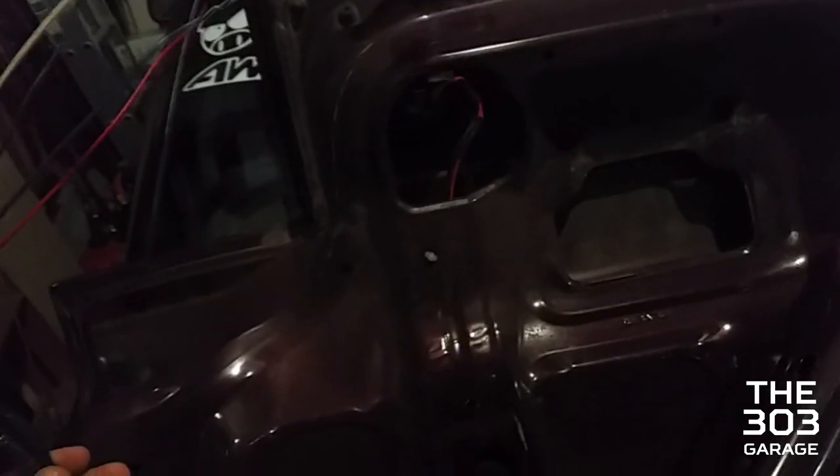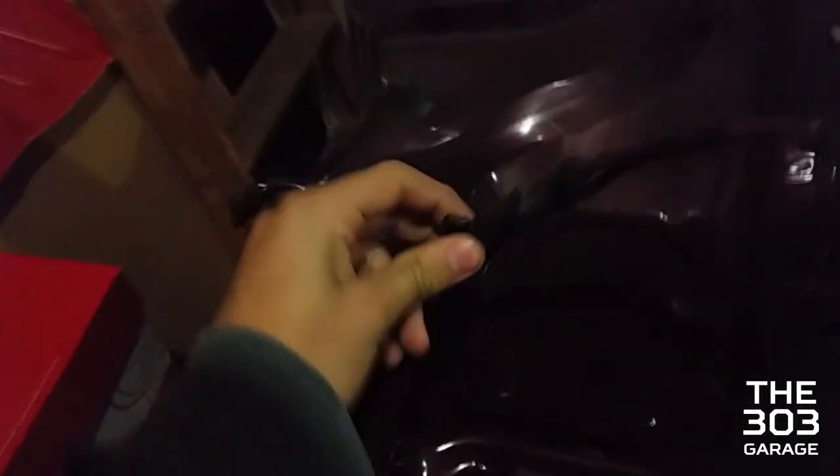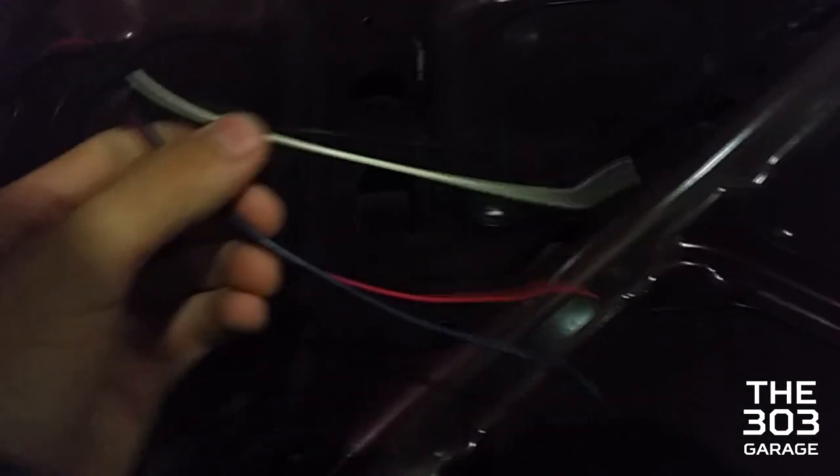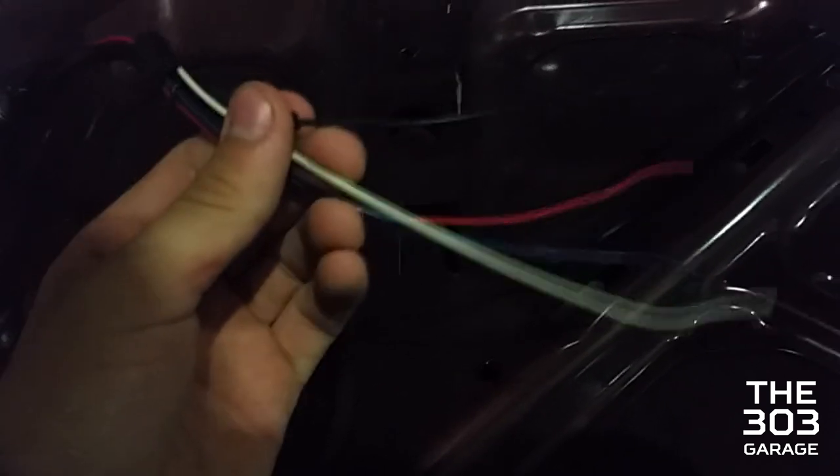One thing we need to do is switch out the keyhole on this trunk so the key for my car works with it. We also need to figure out the wiring — there might be a clip somewhere to unclip the wires, otherwise we might just have to wire them in manually.